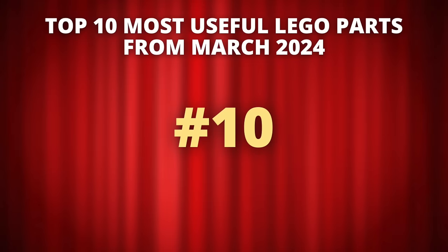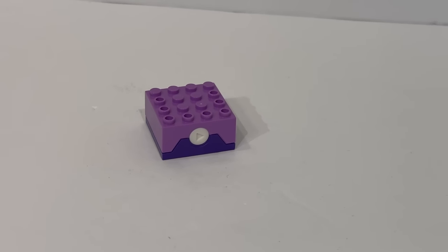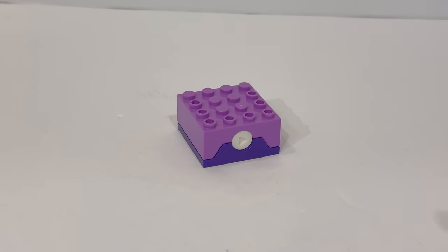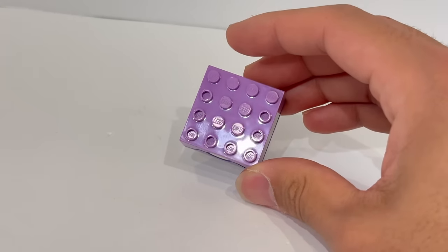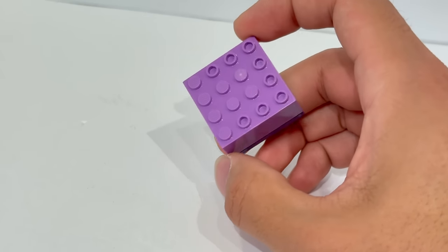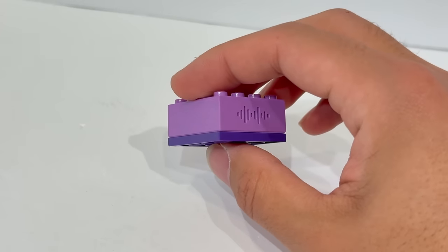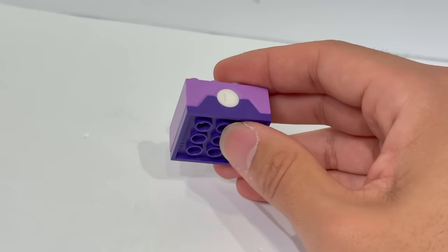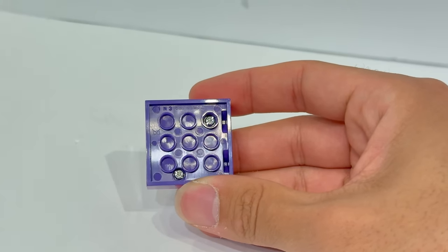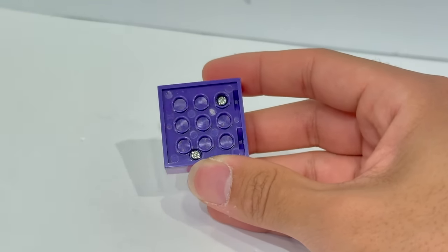Coming in at number 10 is a rather strange new part that has dominated most of the discussion of new parts for March 2024. It's a part that has a lot of potential future applications, but also is simultaneously boxed in by its limitations. That is the Sound Brick 4x4 with random talking sorting hat sounds. So far, this only comes in the medium lavender color, and I wouldn't expect it to come in really any other color. It comes in set number 76429, Talking Sorting Hat, with a part ID of 102723.